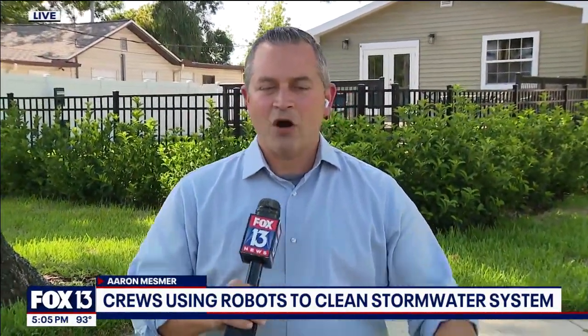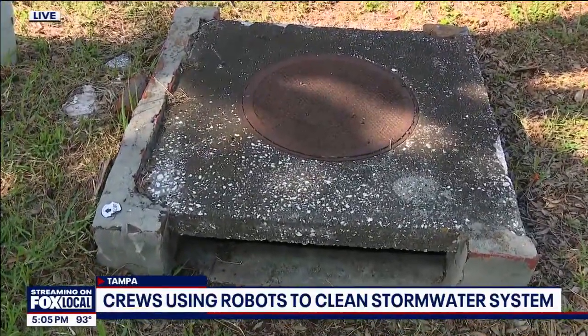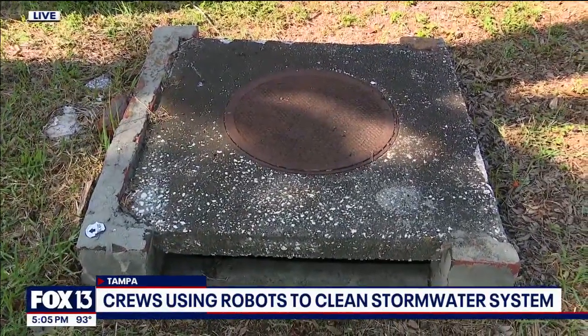This is something that happens every spring — all those leaves fall down in February and March, then we get one big rain and they all get washed into a drain like this, causing a major clog. Right now there's a backlog of calls that could take up to two months to clear in Hillsborough County, and county workers say doing so is a top priority.